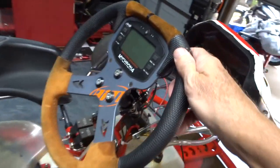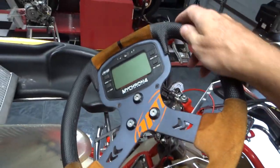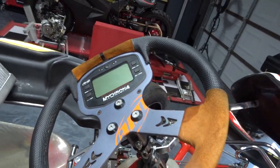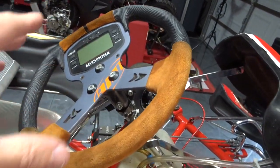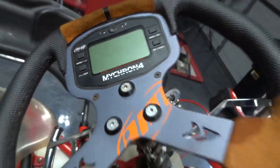Almost all these go-karts have a computer up here on the steering wheel that tells you a lot of information: lap times, speeds, temperature in your engine, stuff like that. I still need to learn some of this information, but it's a nice feature to have.